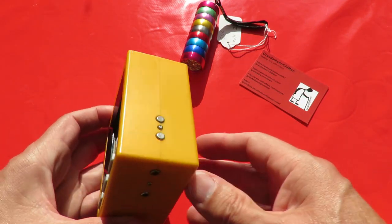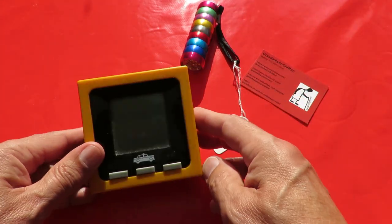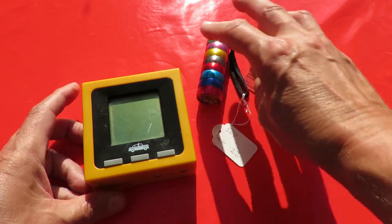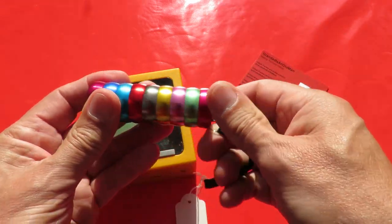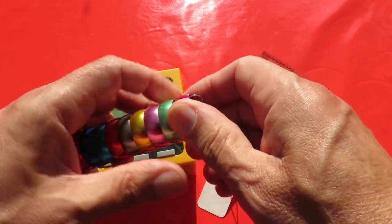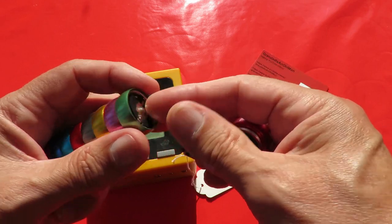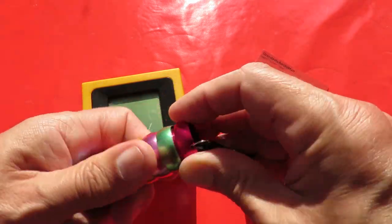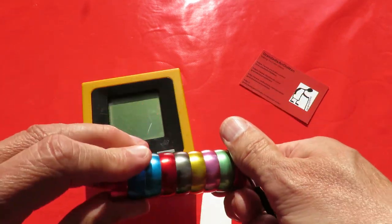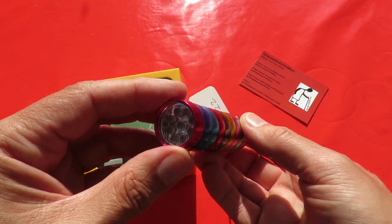These next ones came from CLIC Sargent, which is Cancer and Leukaemia in Children. This one's obviously a torch - it caught my eye with its nice bright colours. It takes three AAA batteries. You can get similar ones in Poundland, although I haven't seen pretty coloured ones like this in Poundland. Nine LEDs, cost me 50 pence - I was happy with that. I'll put some batteries in and try it out in a minute.